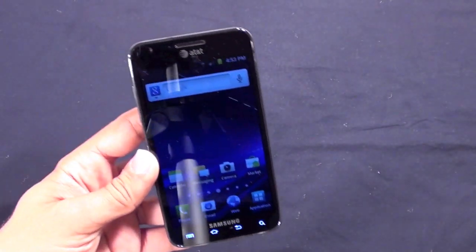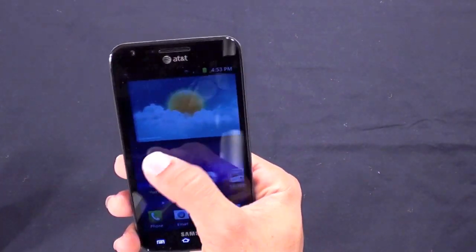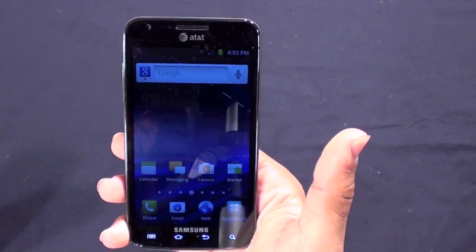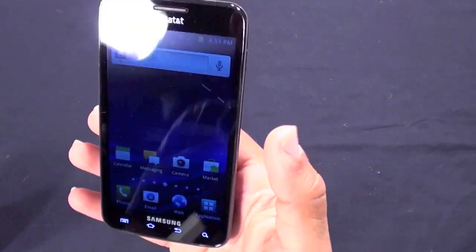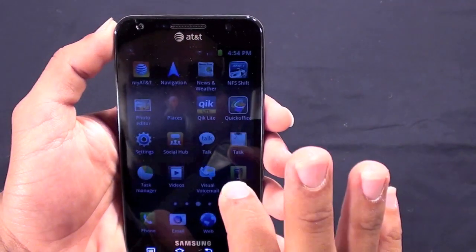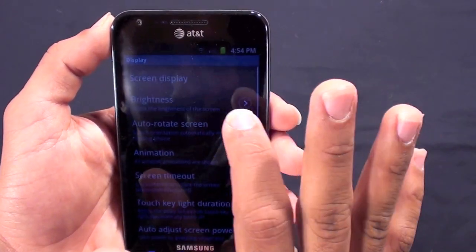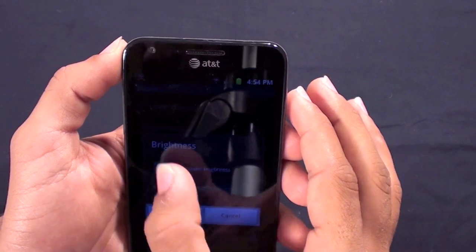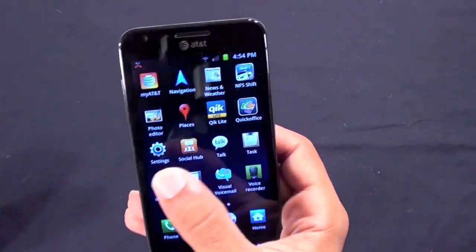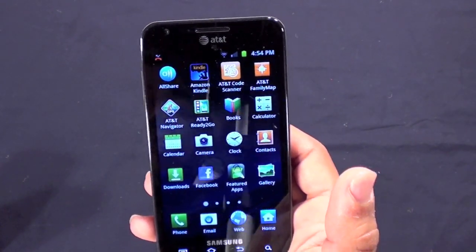I don't live in a 4G LTE area right now, but I'm going to a 4G LTE area next week so I'll do some tests there as well. Let's go ahead and jump into a couple of the features on the home screen, and into the applications menu to see all the apps that come preloaded — I haven't added anything here.